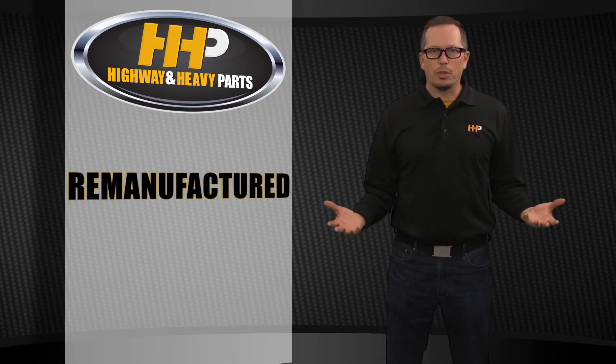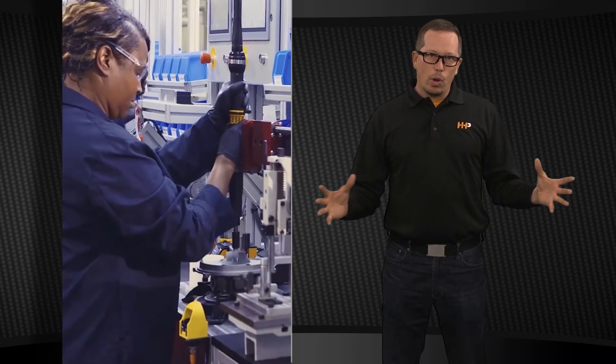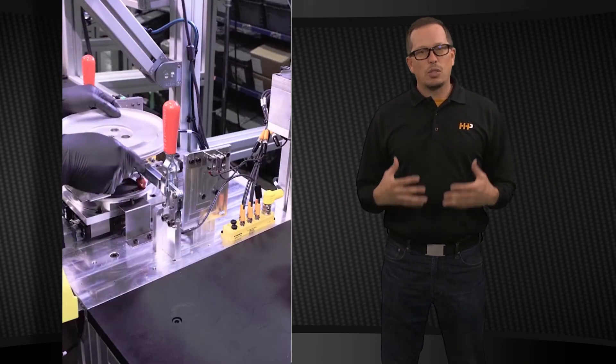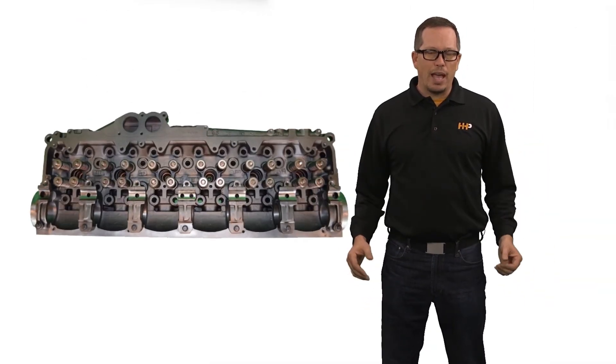Then you've got your remanufactured product. A remanufactured product is going to have all the components replaced on it, all to new specification. That's more what we're going to have available — say a cylinder head, for instance, where they only reuse the casting.